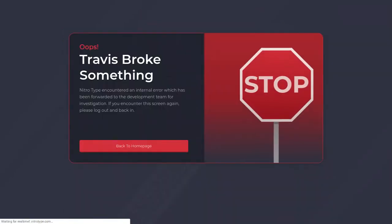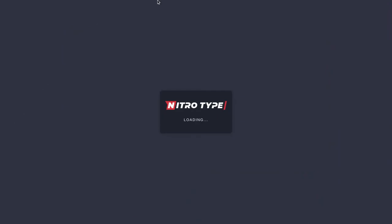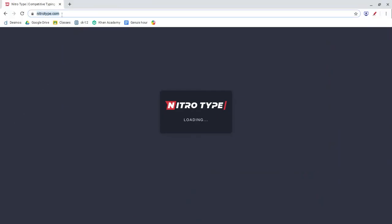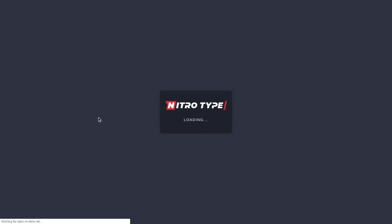It won't let you go to Friends though. I have a request but I can't look at it — it says 'Oops, Travis broke something. Nitrotype encountered an internal error which has been forwarded to the development team for investigation. If you encounter this screen again, please log out and back in.' But going back to the home page doesn't work because it goes to nitrotype.com and that doesn't load.